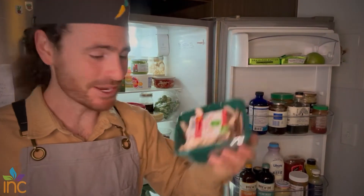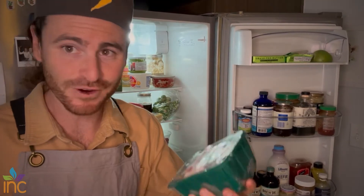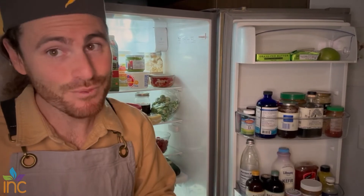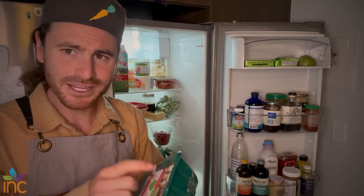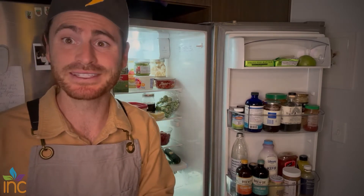Shiitake mushrooms — mushrooms are also very nutrient dense. I like the Asian varieties because they tend to, in my opinion, be tastier and have more nutrients. Also, always get mushrooms that are brown on top because they've been exposed to more sun, which means they have more vitamin D.